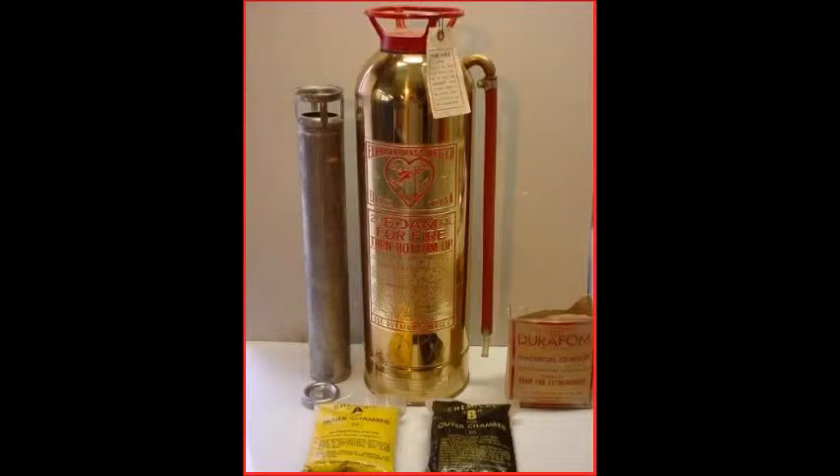Methyl bromide was discovered as an extinguishing agent in the 1920s and was used extensively in Europe. It is a low-pressure gas that works by inhibiting the chain reaction of the fire and is the most toxic of the vaporizing liquids, used until the 1960s. The vapor and combustion by-products of all vaporizing liquids were highly toxic and could cause death in confined spaces.